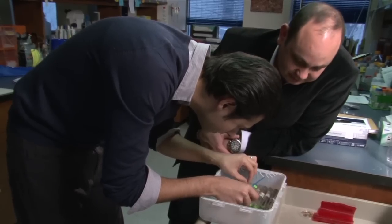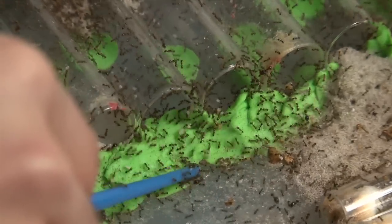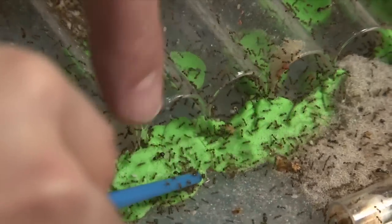We're just going to dump a tube for you, which will make them go nuts. Do you see the soldier trying to bite it? You can see the attack. You can see the defense. Bite the stick.